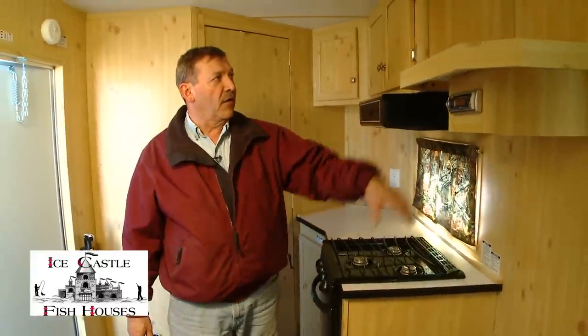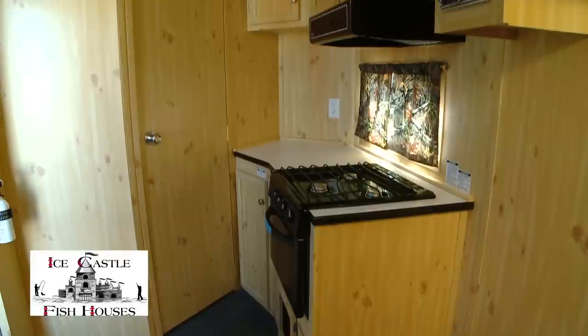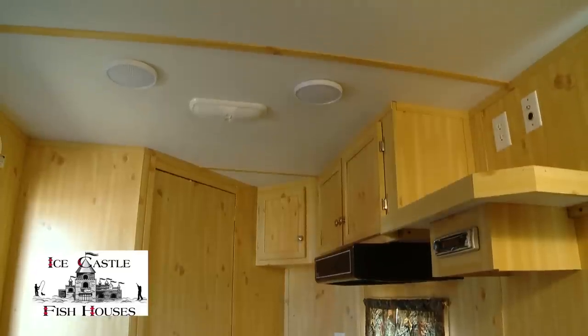It has an AM FM CD stereo, TV hookups, a TV antenna with high definition. This comes with the rustic pine paneling standard, and lots of cabinet space for all your goodies. This unit has five holes with lights.